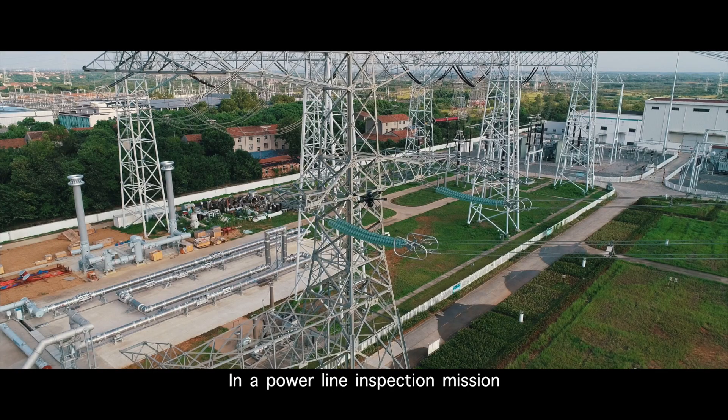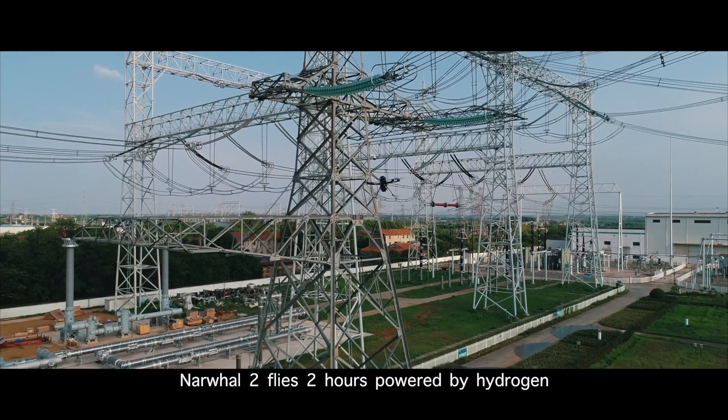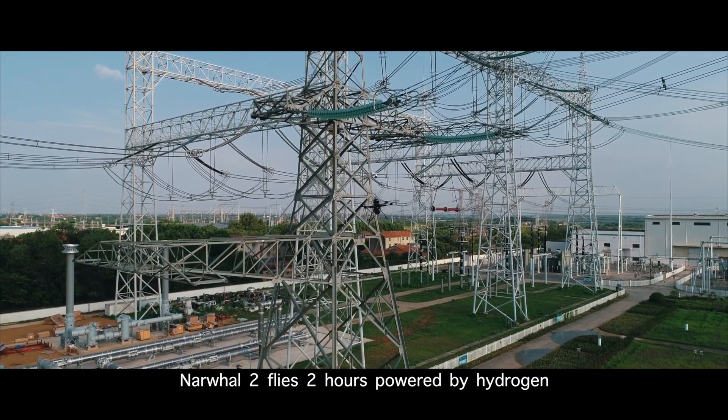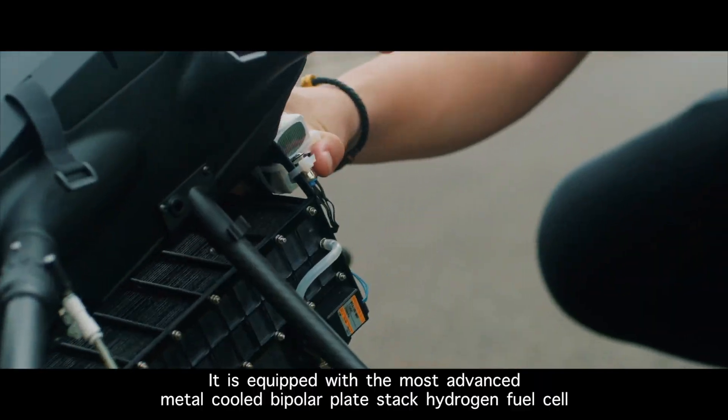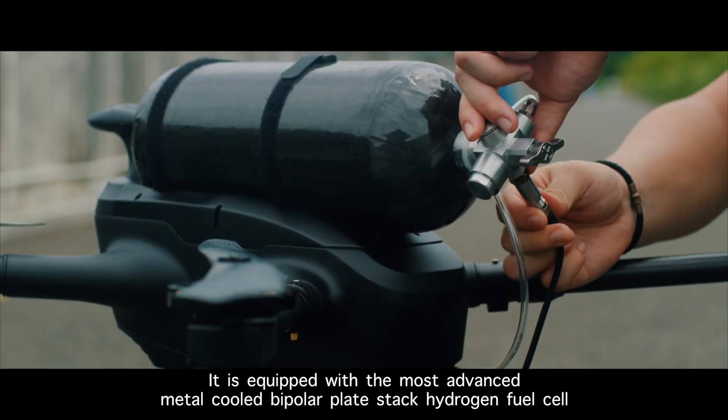In a power line inspection mission, long-time flying performance is required. NARWAL-2 flies two hours operated by hydrogen. It is equipped with the most advanced metal-cooled bipolar plate stack hydrogen fuel cell.